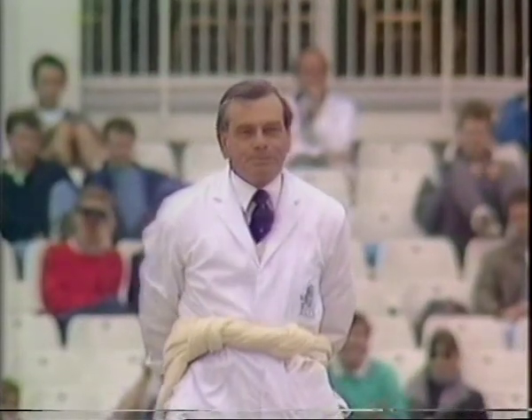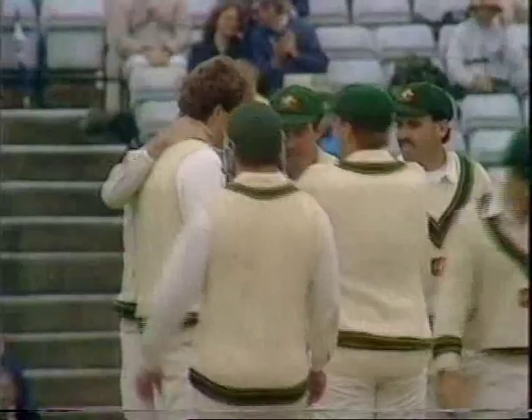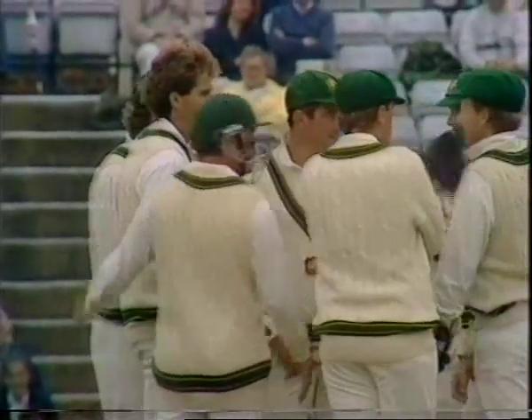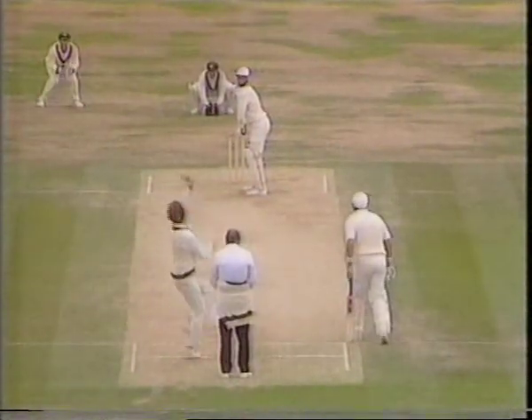Well that's out. John Stevenson playing no stroke, going, and England 20 for one — and that's Terry Alderman's 40th wicket, a piece of history for him. This is how he got it.